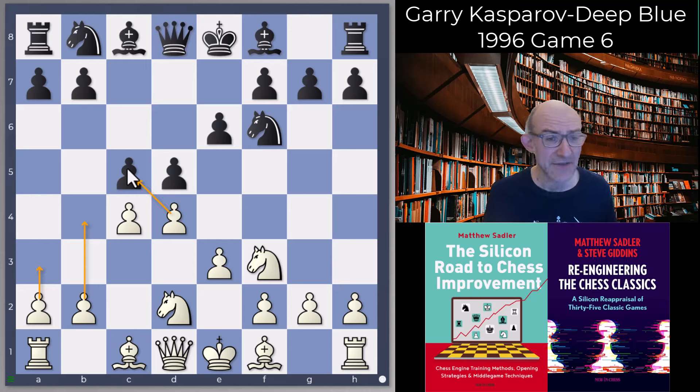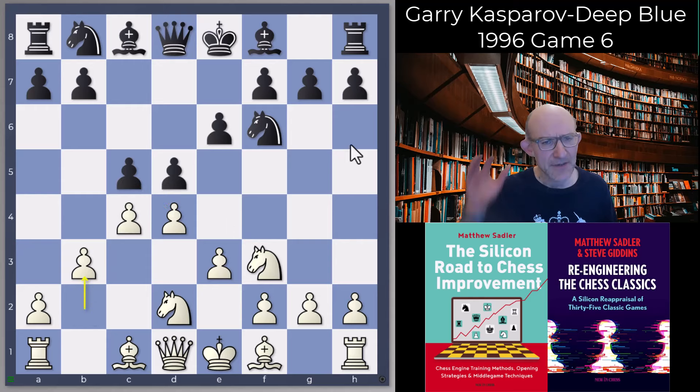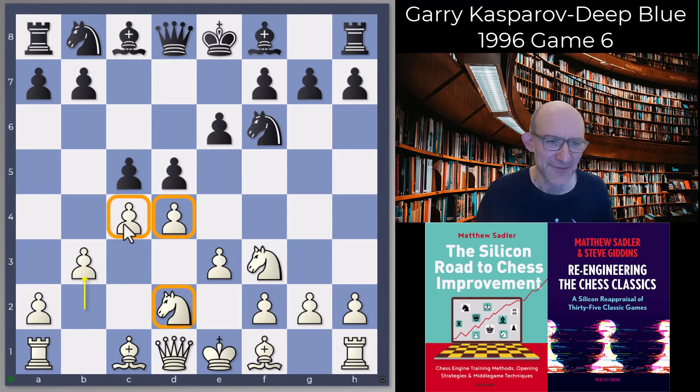What Garry did was very solid. The engines like to take off first and then play b3, eventually going dxc5 and playing against the IQP. Garry played b3 very safely — sort of a Colle-Zukertort system — happy to accept the hanging pawns, nicely protecting the knight and the pawn on c4, and seeing what Deep Blue could come up with.